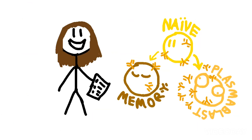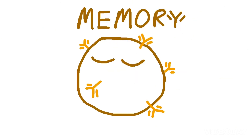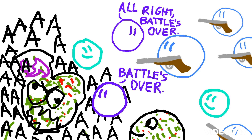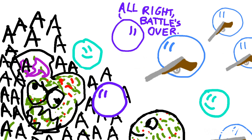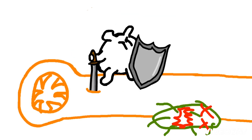Rapidly dividing B cells also make different flavors. Most go on to become factories, but a few become memory B cells, which, like memory T cells, stay around and wait in case the same threat returns. Soon, the threat is completely eliminated. Regulatory T cells show up on the scene to calm the immune system down, so they don't continue their rampage and start attacking your own healthy cells. And that's how your immune system takes care of almost any threat thrown at it, so you can keep on living.